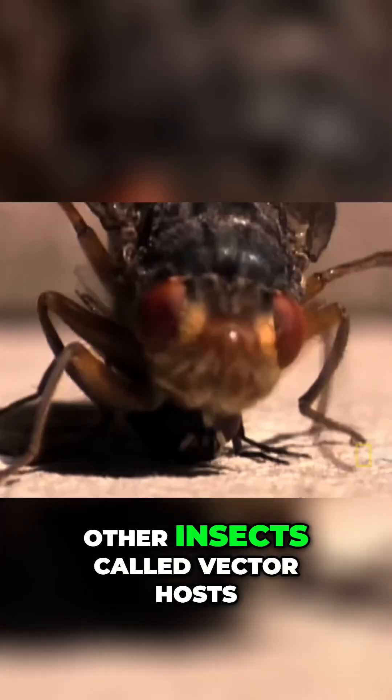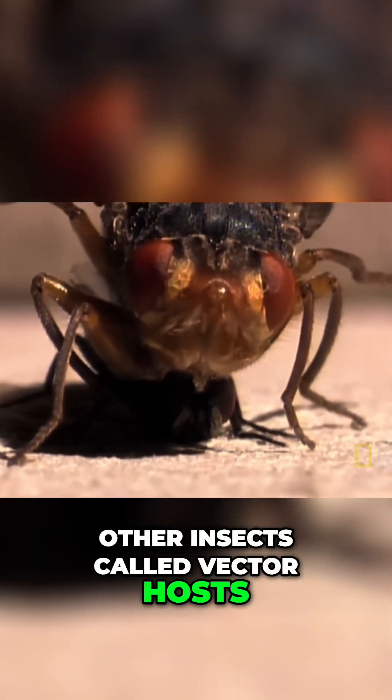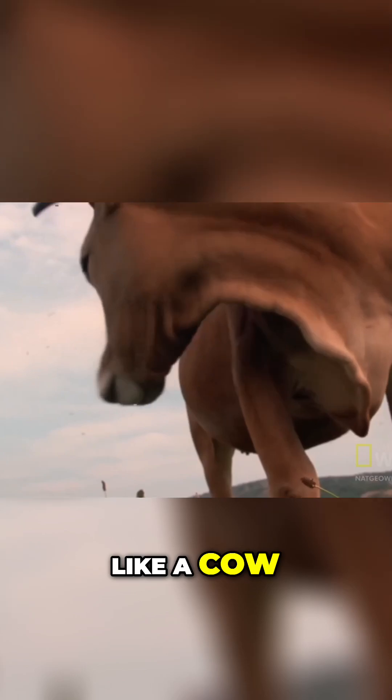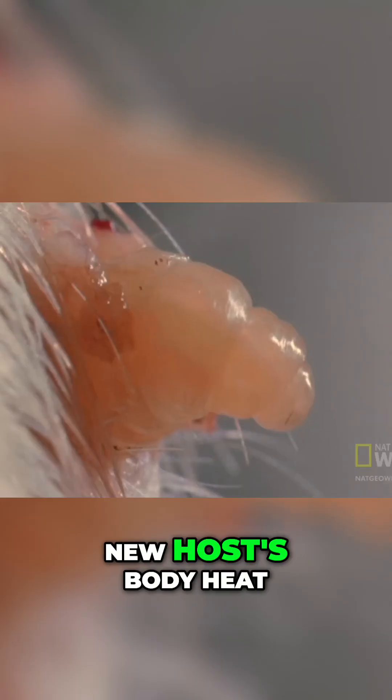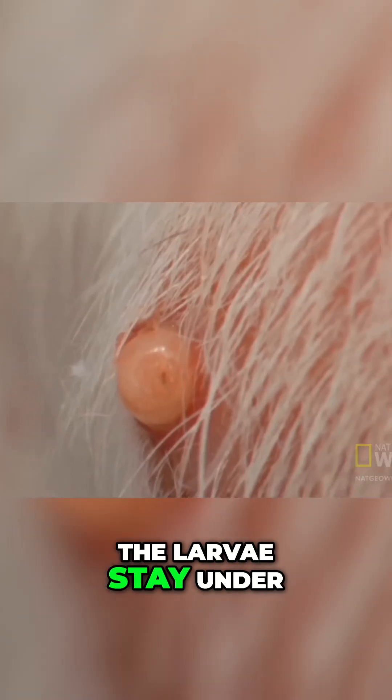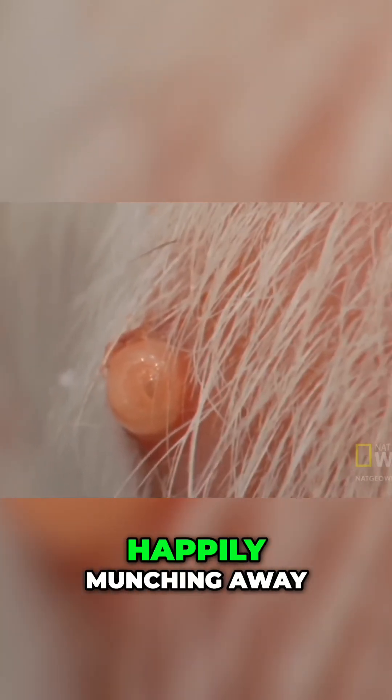Botflies lay eggs on other insects called vector hosts, which in turn carry the eggs to other locations. When the vector bites a bigger host like a cow, the eggs sense the new host's body heat and burrow beneath its skin. The larvae stay under the skin for months, happily munching away.